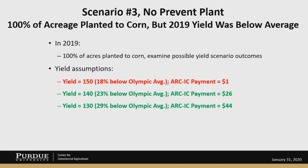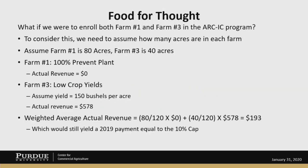I think the other thing to keep in mind is that if you get around 20% below the Olympic average, that's when you need to start looking at this. There's one other scenario we've been receiving questions on from some producers — we've labeled it 'food for thought.' What if we were to enroll both Scenario 1 and Scenario 3 in the ARC-IC program?